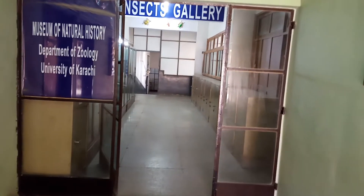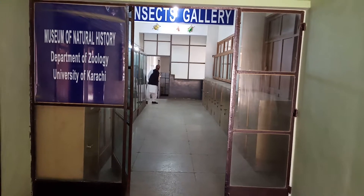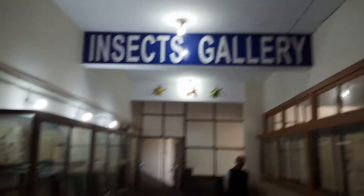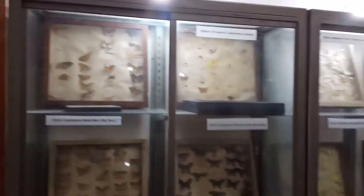Hello, assalamualaikum, welcome all of you to the Museum of Natural History, Department of Zoology, University of Karachi. Today we will show you the museum of University of Karachi. Here is the insects gallery — entomology — where many insect species and specimens are collected and preserved.